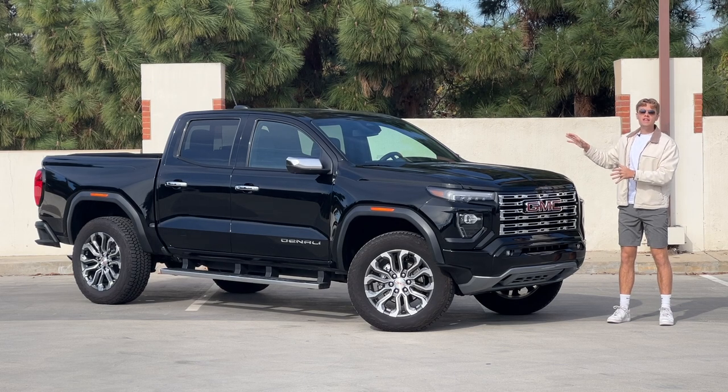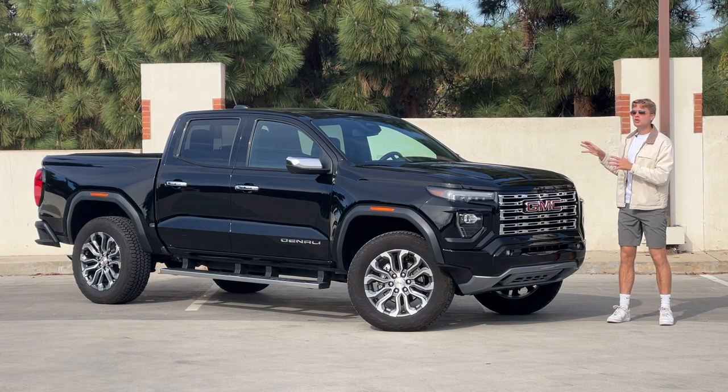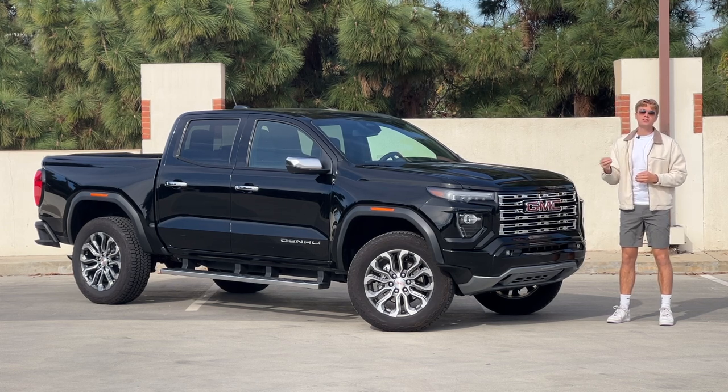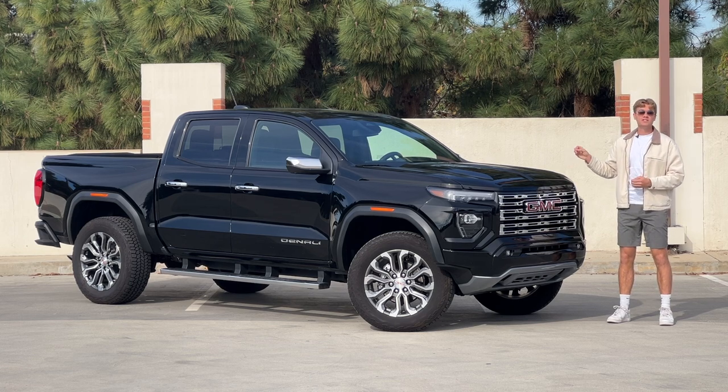This is the 2024 GMC Canyon Denali, and it sits at the very top of General Motors' midsize truck lineup. It's also about $23,000 more than General Motors' entry-level midsize truck, the Chevy Colorado Work Truck. What has GM done to justify this vehicle's nearly $53,000 price tag?